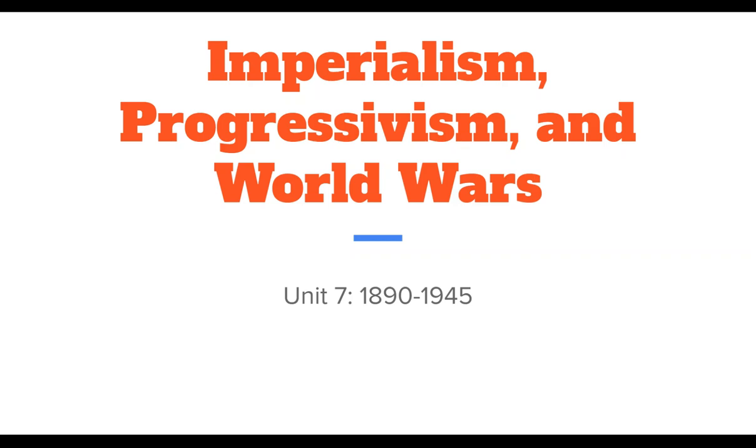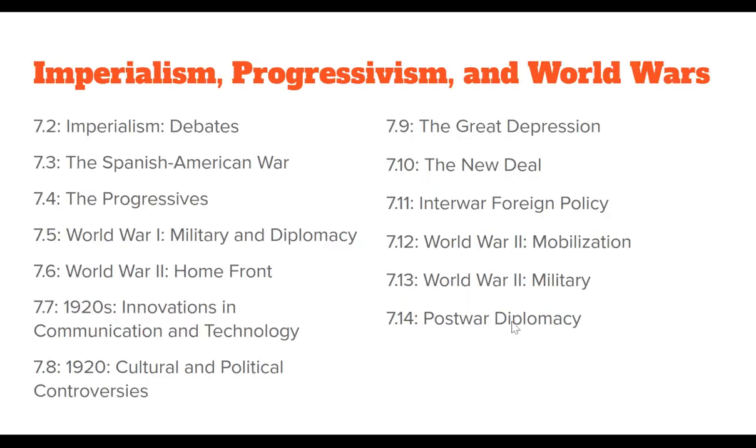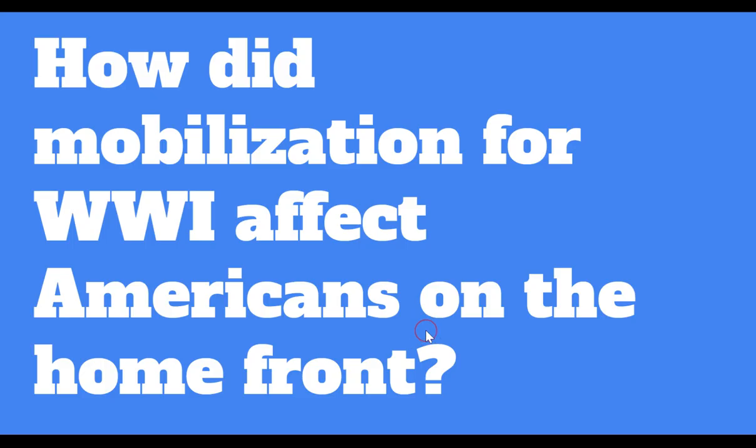Hi there, and welcome to video number four of Unit 7, Imperialism, Progressivism, and World Wars from 1890 to 1945. Today we're going to be getting into our second topic for World War I, which is World War I: the home front. That's topic 7.6.